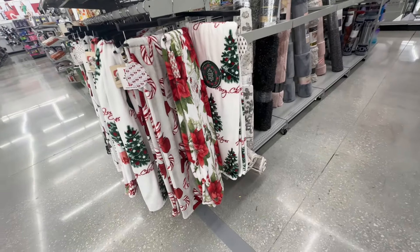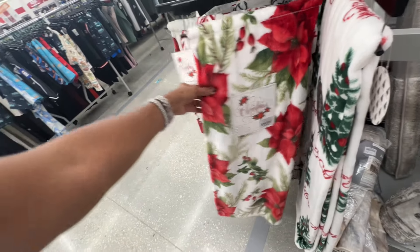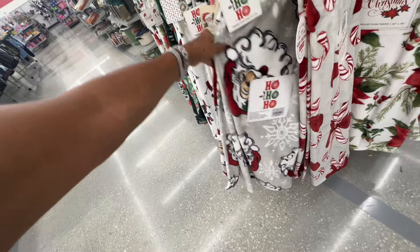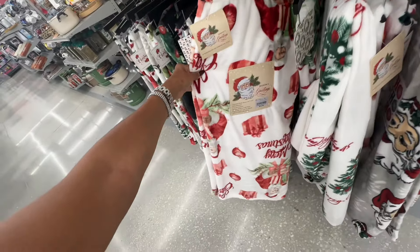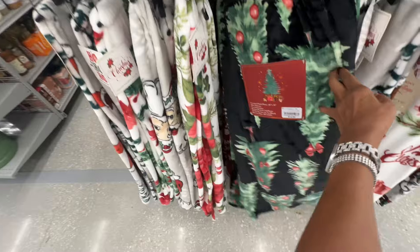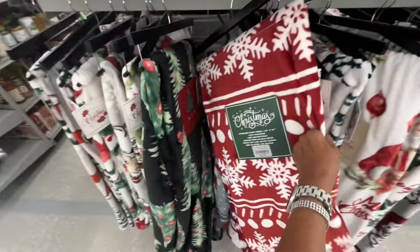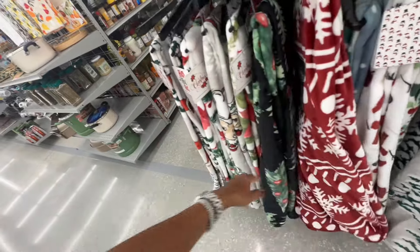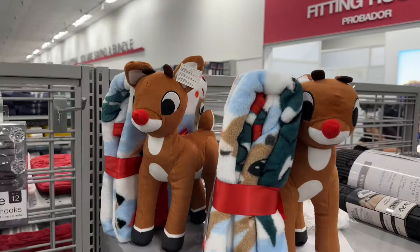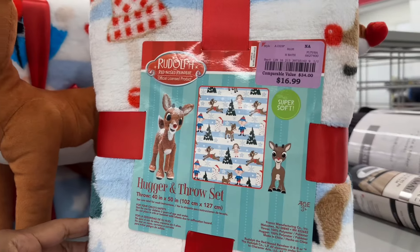The holiday throws are out — this one says Merry Christmas for thirteen dollars. Also thirteen dollars for the poinsettias design. I love the candy canes. Here is Santa — thirteen dollars. They are all pretty and all thirteen dollars. Oh, I would love this red oversized plush — sixty by seventy. These will make great presents. Rudolph — and you get a blanket for seventeen dollars.